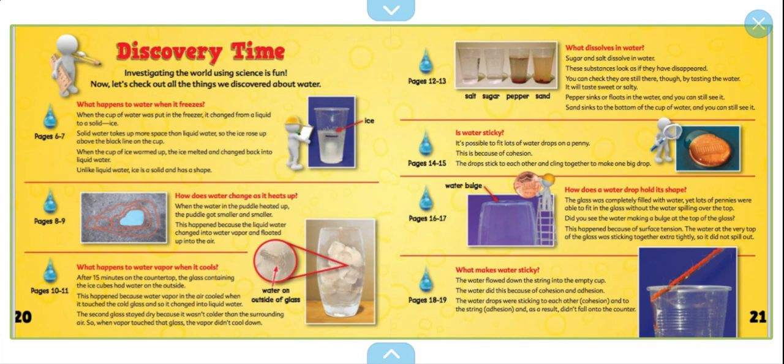Water bulge. How does a water drop hold its shape? The glass was completely filled with water, yet lots of pennies were able to fit in the glass without the water spilling over the top. Did you see the water making a bulge at the top of the glass? This happened because of surface tension — the water at the very top of the glass was sticking together extra tightly so it did not spill out. What makes water sticky? The water flowed down the string to the empty cup because of cohesion and adhesion — the water drops were sticking to each other and to the string, and as a result didn't fall onto the counter.